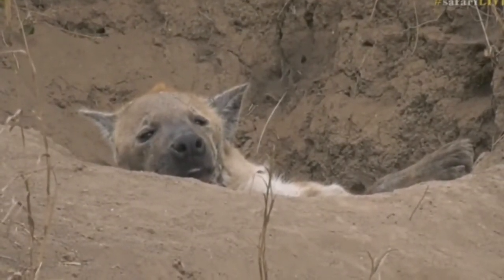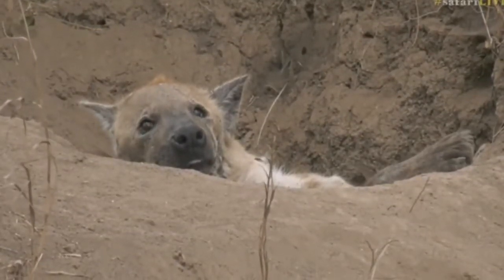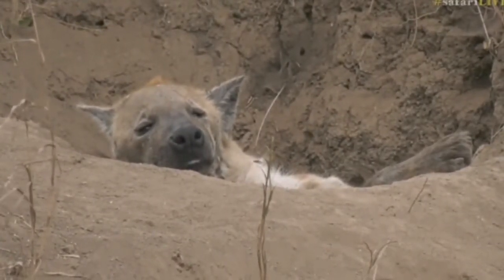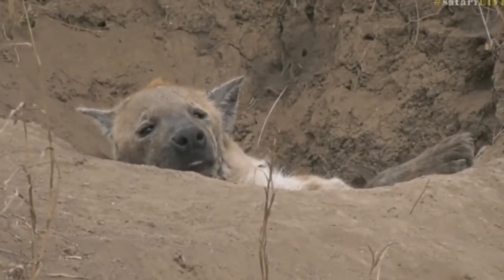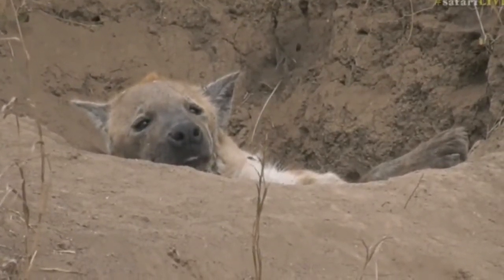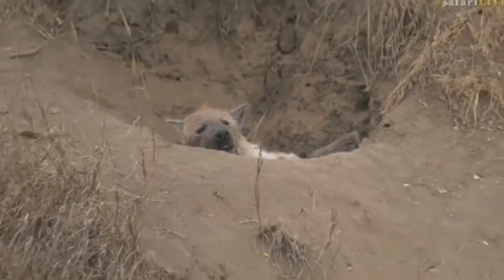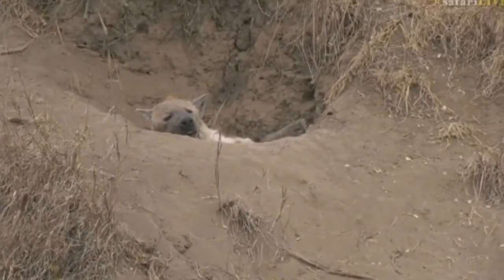So if any of you ever had your doubts about antelope alarming at hyenas, if you listen carefully, you'll hear the turtledove and you'll hear the impala snorting. Now they've all gone quiet, because in fact hyenas are very, very, very good hunters.